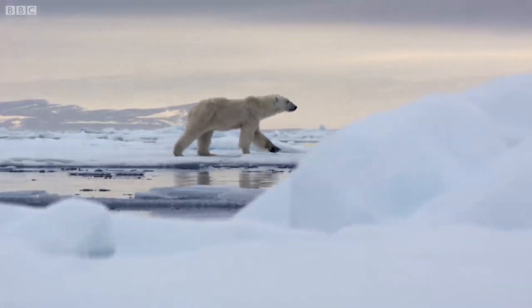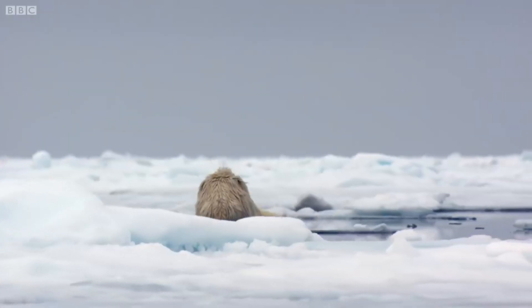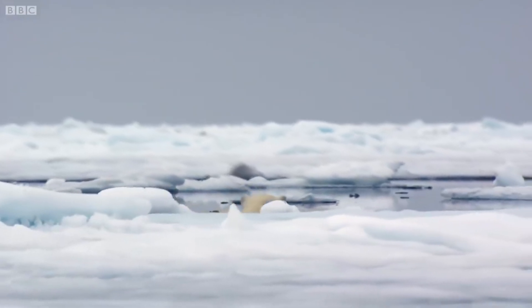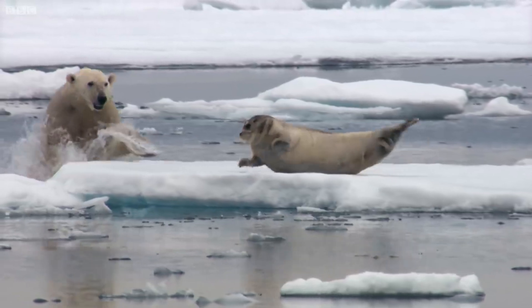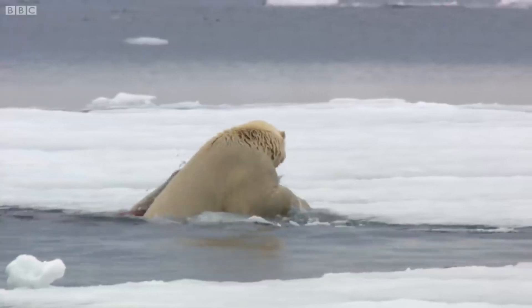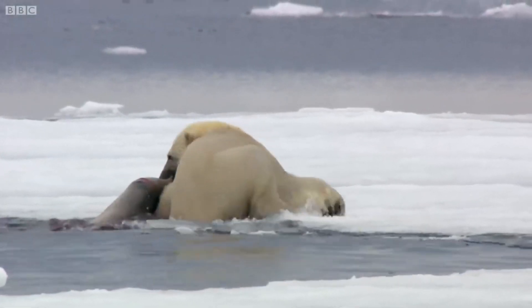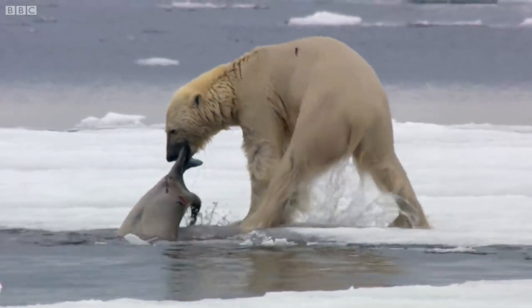Instead of blending in with their surroundings, some animals use their coloration to mimic the environment they live in. For example, the polar bear — which may seem cute but is very dangerous — has white fur that helps it blend into the snow, making it harder for prey to spot it so it can hunt.